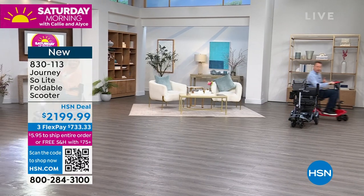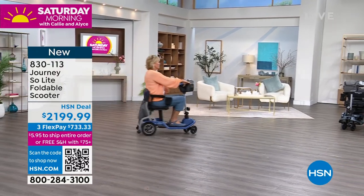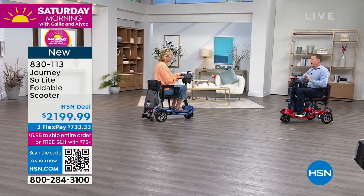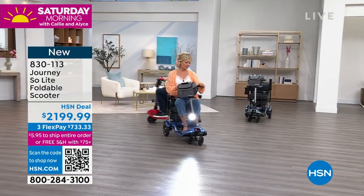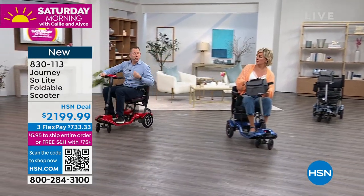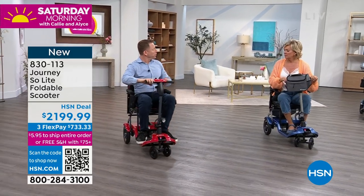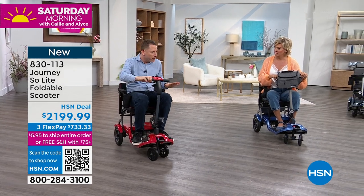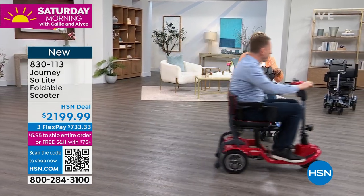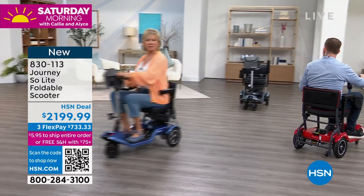You mentioned the wheels — they're solid, flat-free, non-marking wheels. In addition, these are wheels that will allow you to go over different terrain. This is indoor-outdoor — you can go over light gravel, mowed grass. It's primarily for paved surfaces, but these wheels will allow you to go over multiple terrain types.